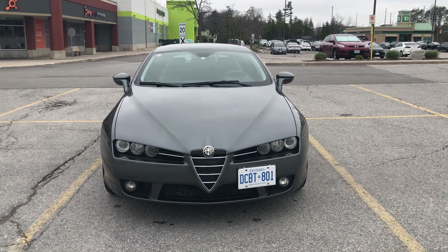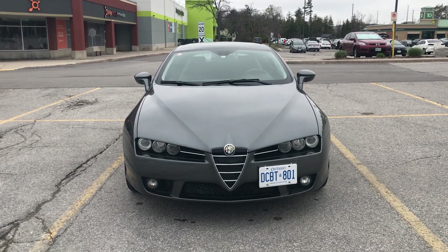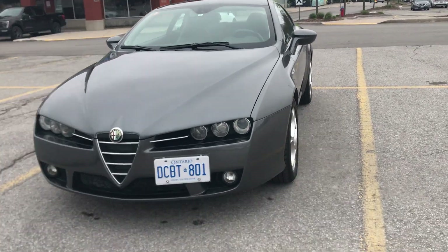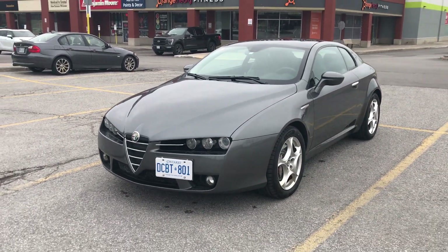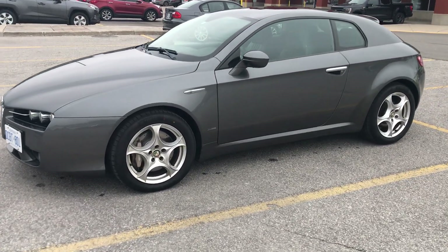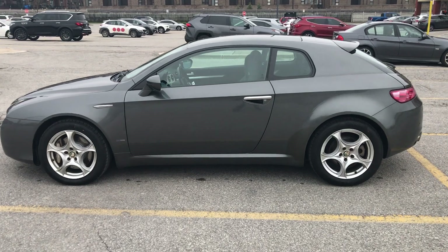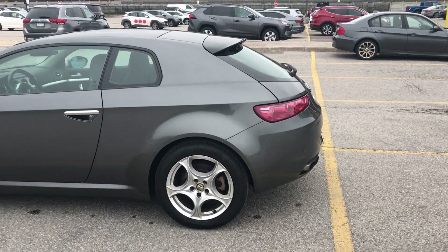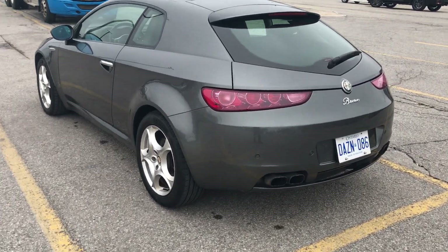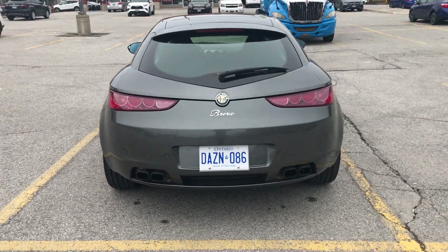This is my stunning 2006 Alfa Romeo Brera 3.2 all-wheel drive six-speed. A car in this condition is impossible — it looks like 2023. There are no dents, no dings. It's factory original paint — I repeat, factory original paint. No blow-ins anywhere. Bring your paint guy or your paint depth gauge and you will see.